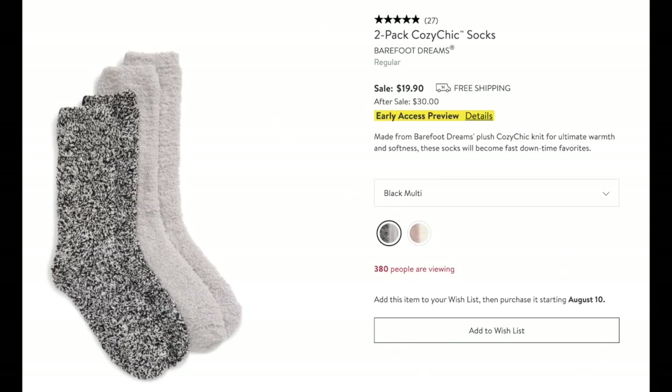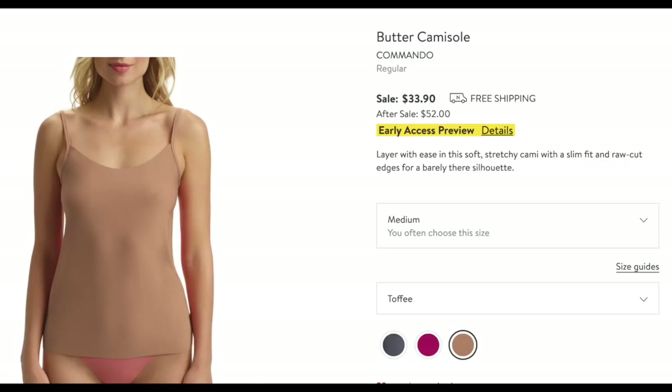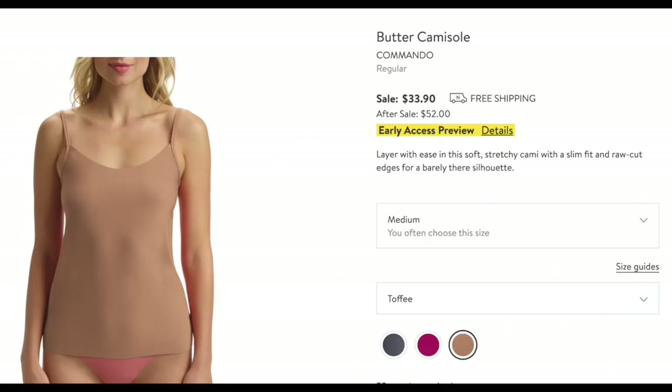And of course, Barefoot Dreams socks — who could say no to that? At this price, it's less than $10 a pair — a no-brainer for snuggling or watching a football game, or wearing to bed in the winter. And these butter camis feel so soft and silky. They're fabulous to have in your intimates drawer. The beige-ish one is kind of a universal color that goes well under things — you can feel more warmth and not worry about a button gaping. So silky and soft, $33.90 is a great price. You will constantly reach for it, especially in winter.